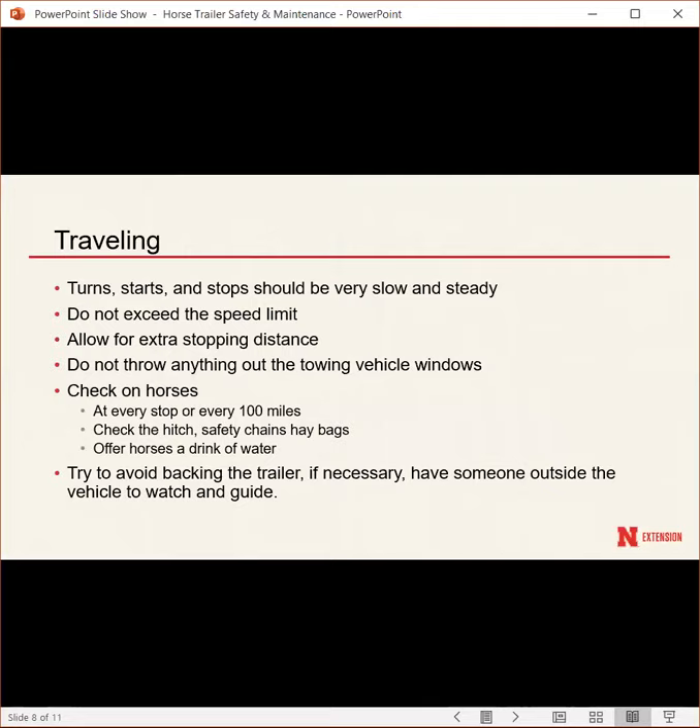When driving, be very slow and steady with turns, acceleration, and stops. Always brake more than you think you need to. Try not to exceed the speed limit — you're hauling a 5,000-pound trailer with a 1,200-pound horse. Always allow for extra stopping distance; you never know when the car or semi in front of you will stop suddenly.